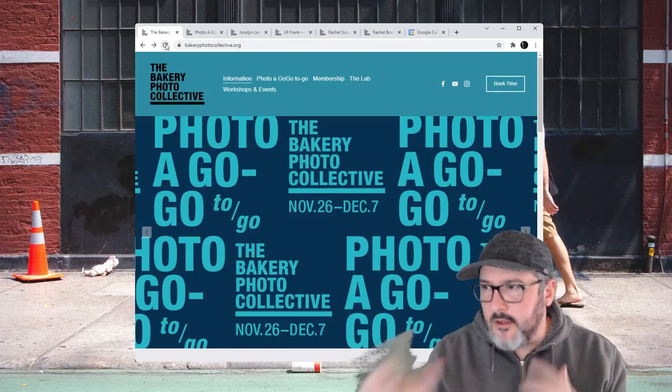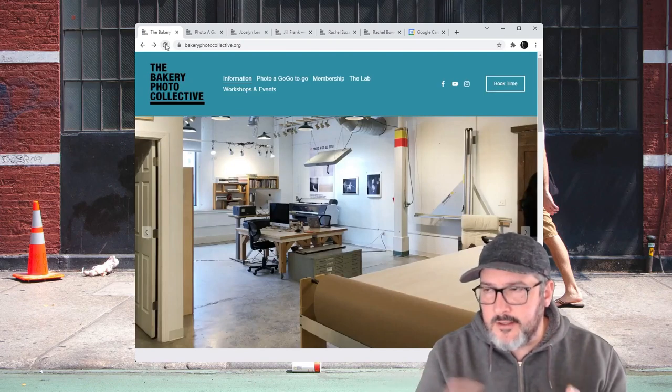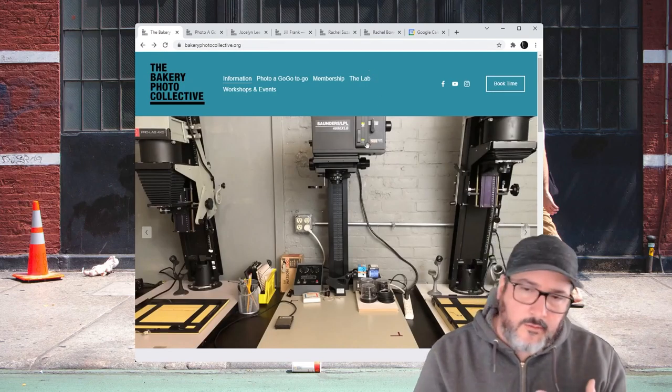Hey, it's Eric from Holsinger Photo. I want to talk a little bit about the Bakery Photo Collective's Photo-A-Go-Go To-Go. Normally this is an in-person photo auction, but it's actually the second year that they've had to do an online sale. You can actually buy prints from local artists and some nationally recognized artists as well to support the Bakery Photo Collective.